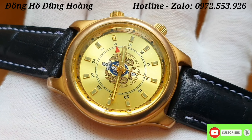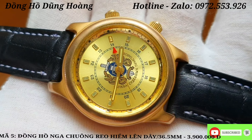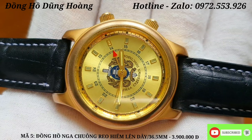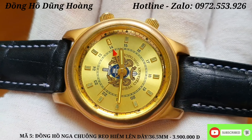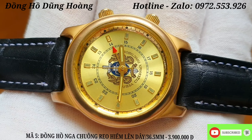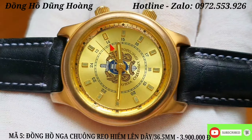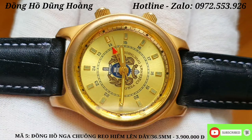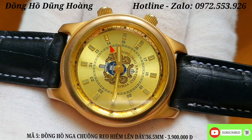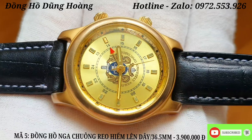Chiếc đồng hồ tiếp theo đến từ nước Nga, rất độc đáo bởi vì nó là một phiên bản chuông reo. Đây là một chiếc đồng hồ Nga chạy với bộ máy lên dây, size mặt lên tới 36mm. Nền mặt vàng mỡ gà trải tia bắt sáng rất tốt, có những cọc số nổi. Ở chính giữa chiếc đồng hồ có biểu tượng bông lúa và một cái thanh kiếm. Đây là một phiên bản đồng hồ rất độc đáo với 2 núm 4 kim. Cũng rất lâu rồi em mới về được một chiếc chuông reo còn đẹp như thế này, giá trị sưu tầm rất cao.